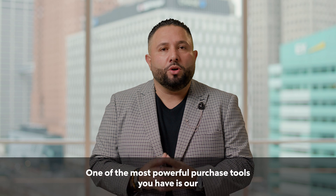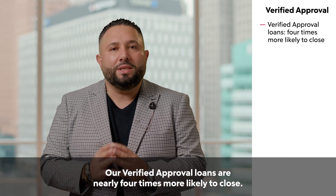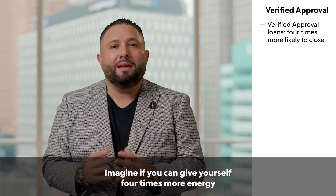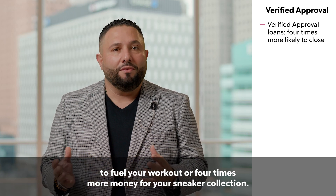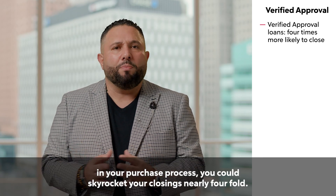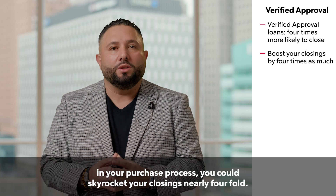One of the most powerful purchase tools you have is our Rocket Pro TPO verified approval. Our verified approval loans are nearly four times more likely to close. You heard me — four times. By incorporating a Rocket Pro TPO verified approval in your purchase process, you could skyrocket your closing nearly fourfold.